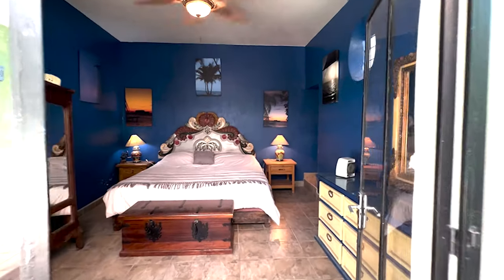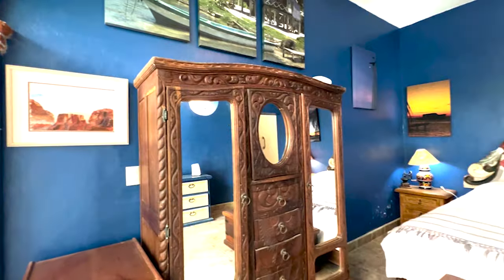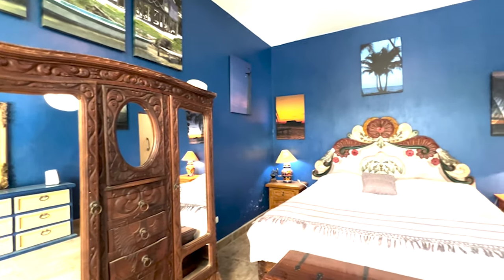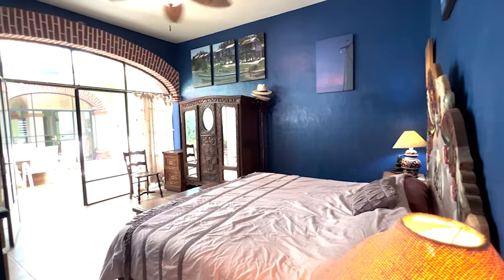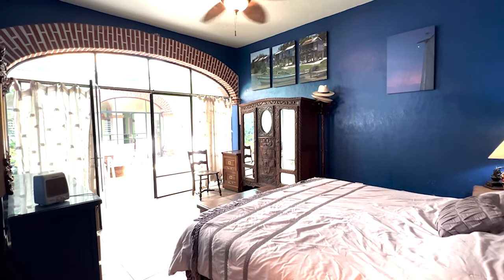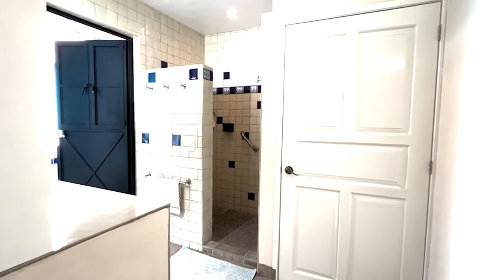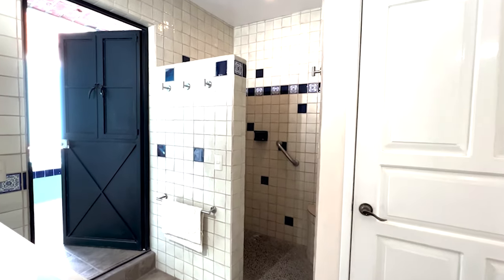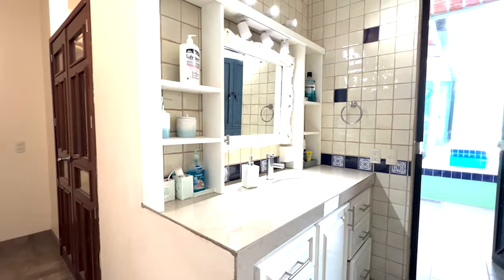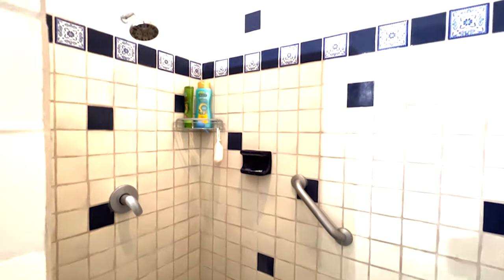Coming into the main principal bedroom — it's a hot day today but it's actually quite cool in here. Coming into the ensuite bathroom, there's a large walk-in shower.